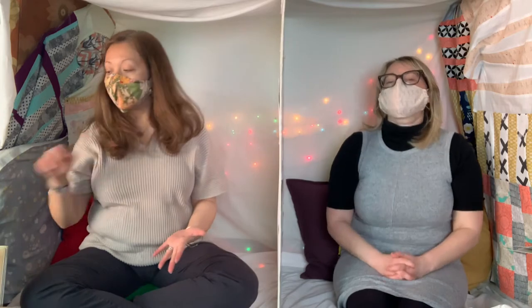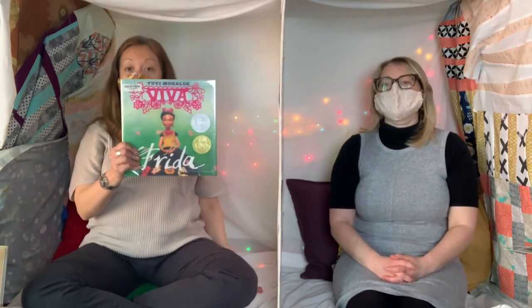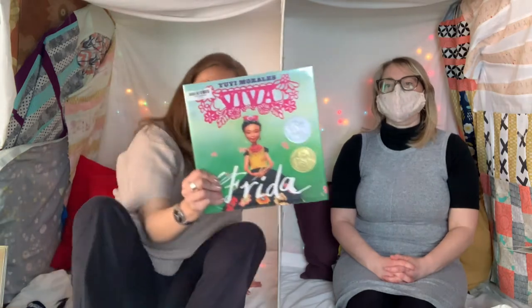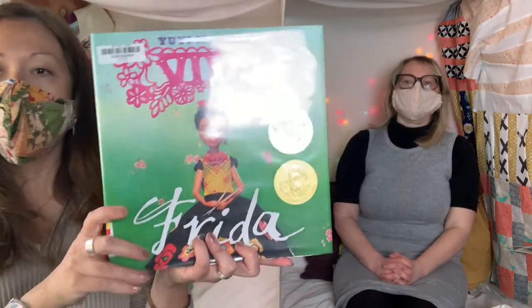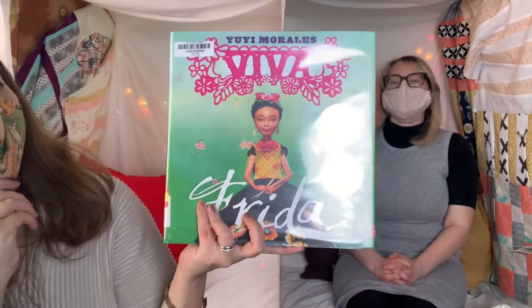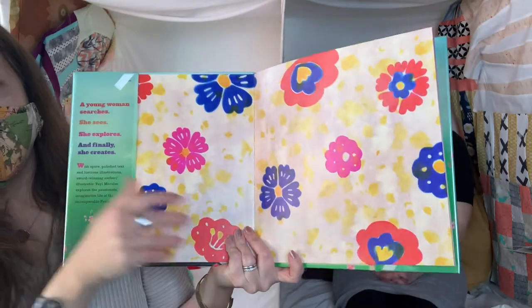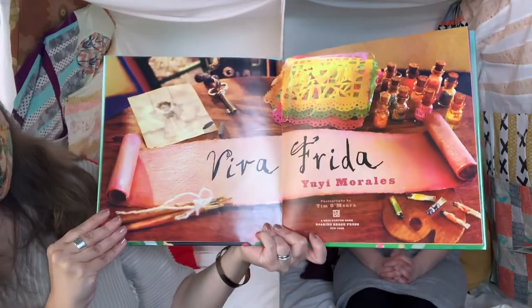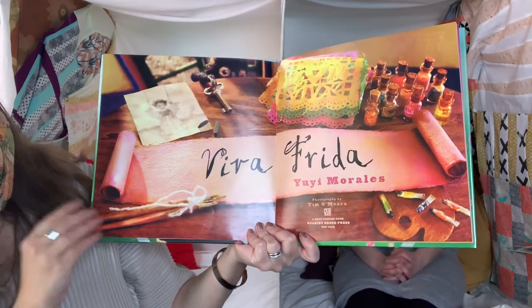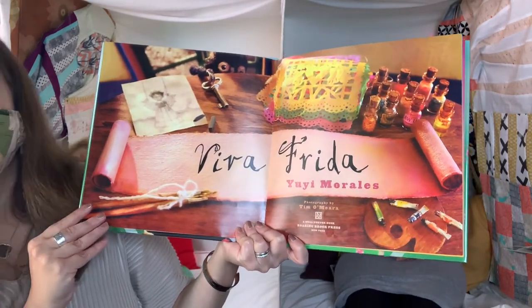So I told you we were going to have a story today about my favorite artist Frida Kahlo, and the book is called Viva Frida. I'm going to move up a bit so you guys can see it. This is written and illustrated by Yuyi Morales, who's one of my favorite authors. The photography is by Tim O'Meara, and it's a Neal Porter book with Roaring Brook Press, New York.